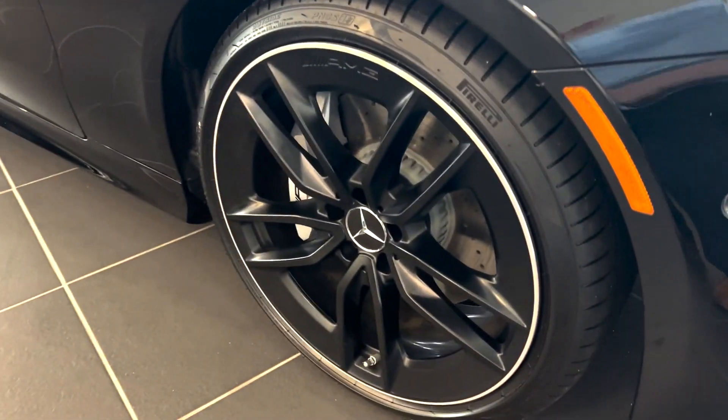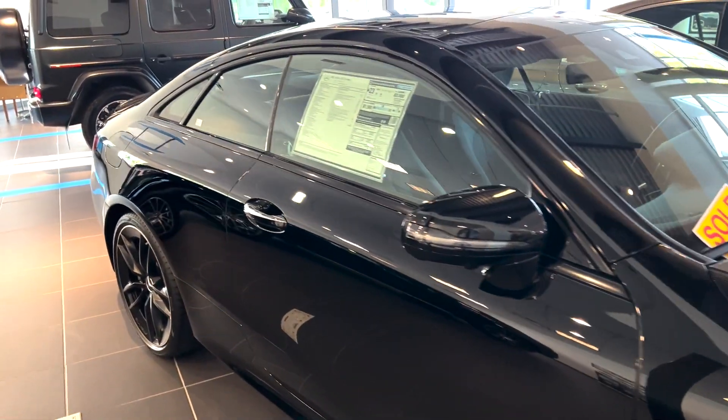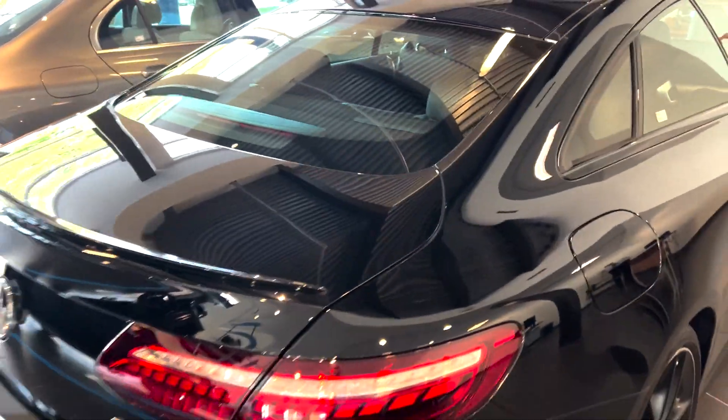Big, beefy AMG twin spoke wheels with brushed silver around that lip. Coupe styling, long window frames, black window trim — really sleek, very long sweeping body lines around the back.